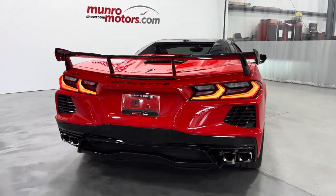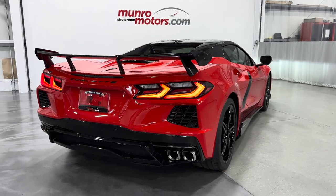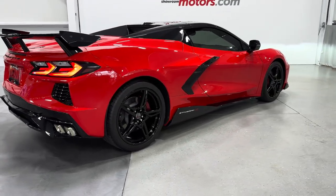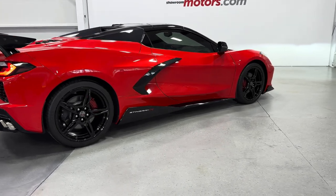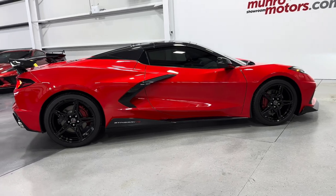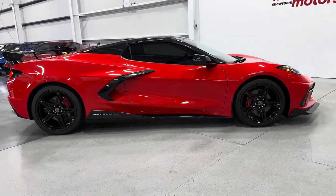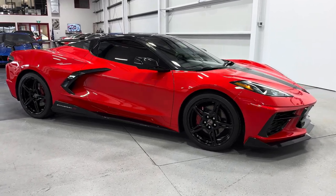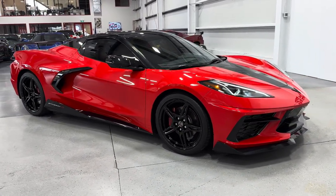So here we have it — this is a 2021 Corvette C8 Convertible 2LT with front lift, high wing, and skirt package, painted in torch red with the adrenaline red interior. This is available at monroemotors.com. Come down and have a look for yourself — we look forward to seeing you real soon.